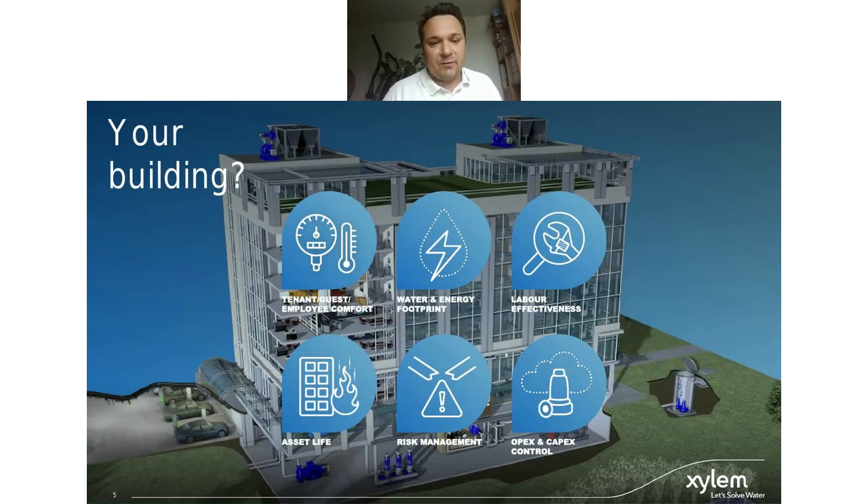Future-proof means taking the challenges we have now, understanding how COVID has escalated them, and improving buildings. Inside a building, we want employee comfort — the right temperature in summer and winter. We want to be environmentally friendly, reducing our water and energy footprint. We need to operate buildings with as little effort as possible, and with COVID, reduce the movement of people on site through remote service and maintenance technologies.